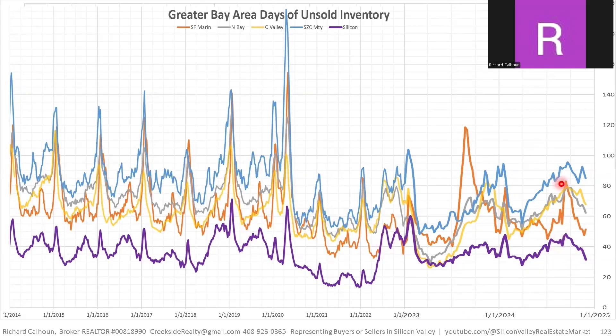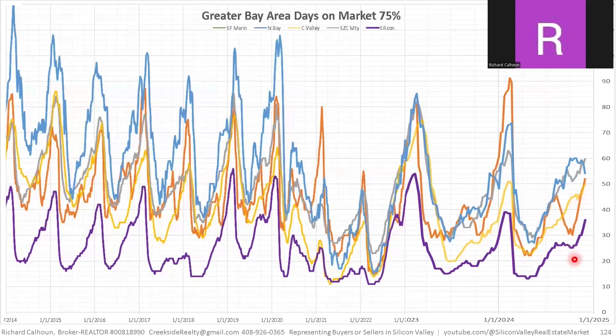Looking at the speed of the marketplace across regions, the cities has dropped by far the most — indicating an improving marketplace — though it turned around last week, probably due to the holiday effect. Silicon Valley is probably in second place, followed closely by the North Bay and less closely by the Central Valley. Seeing this cross-regional comparison is one of the key values of this data.